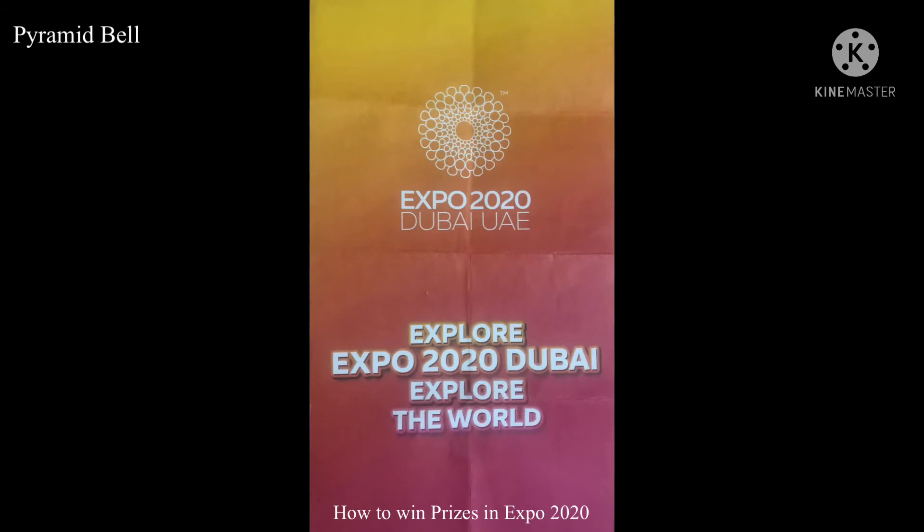The process is very easy. You just need to collect the stamp card from the Expo 2020 welcome booth, which is placed at all four gates. So friends, don't forget to collect the stamp card from the welcome booth before you visit each pavilion.